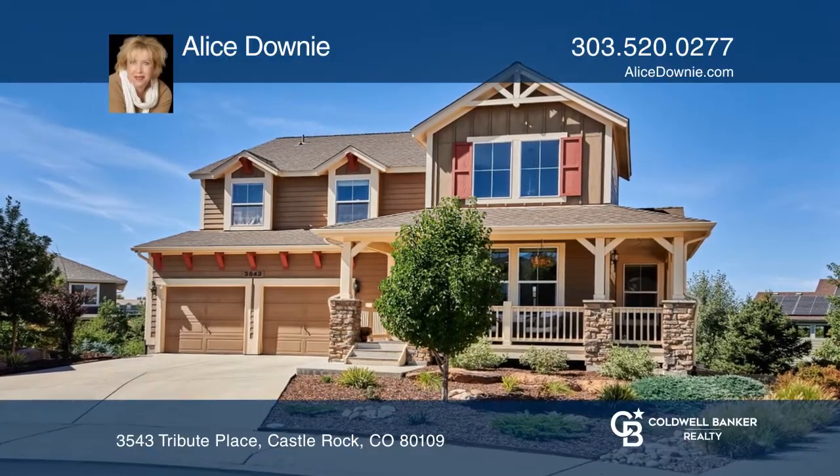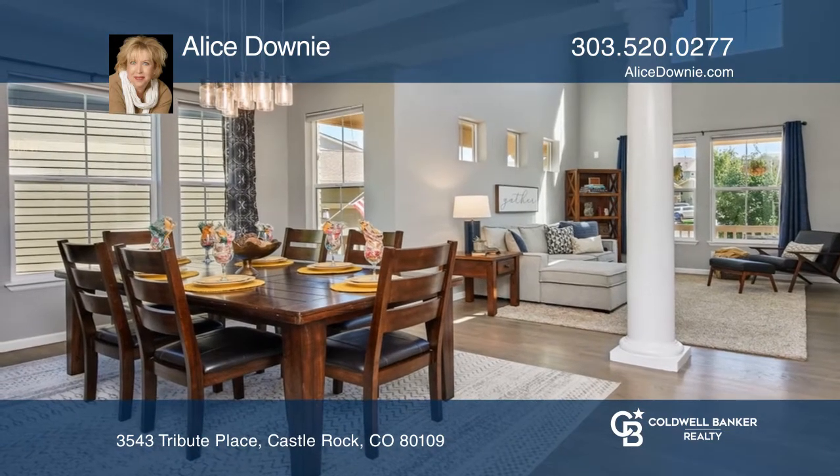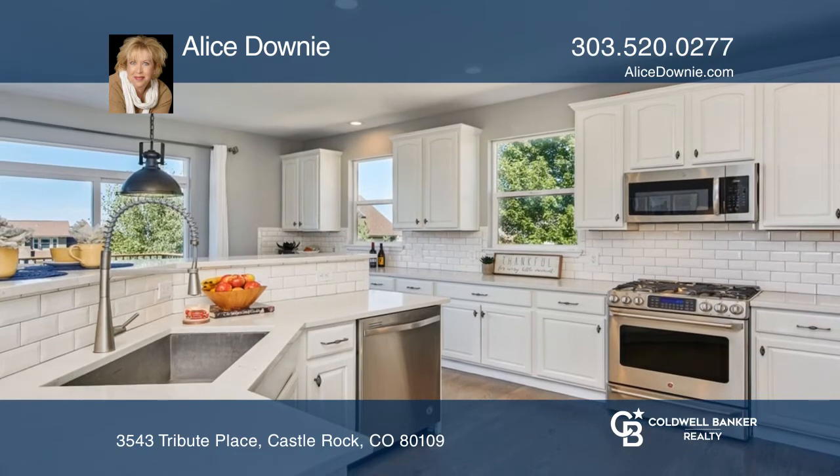This gorgeous updated walkout home boasts outstanding mountain views. The open floor plan includes a gourmet kitchen with quartz counters, stainless steel upgraded appliances and expanded cabinetry.